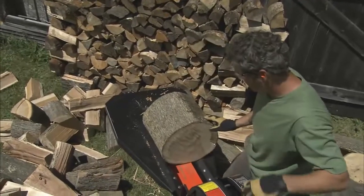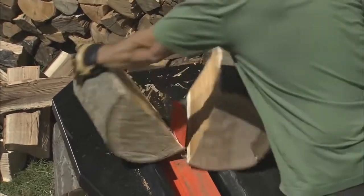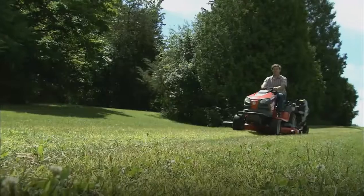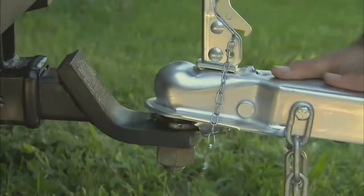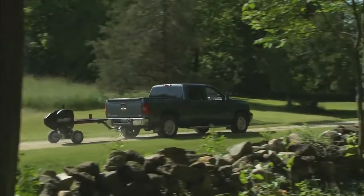Our steel work table provides a convenient work surface that allows you to keep split wood within easy reach for re-splitting. The Pro XL comes standard with a pin hitch for easy maneuvering around your property, and an optional ball hitch kit is available for safe towing on public roads.